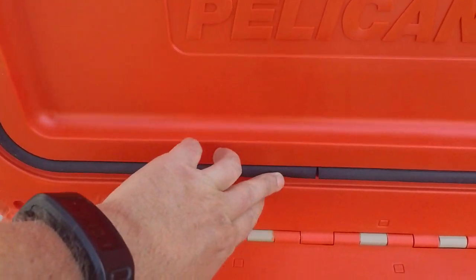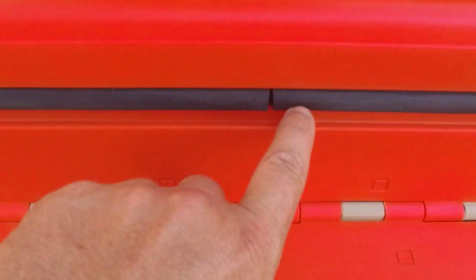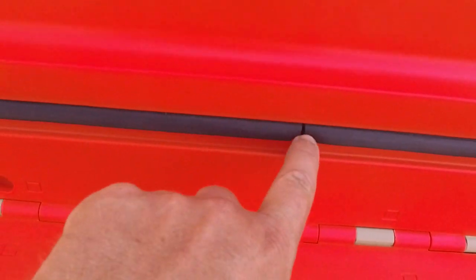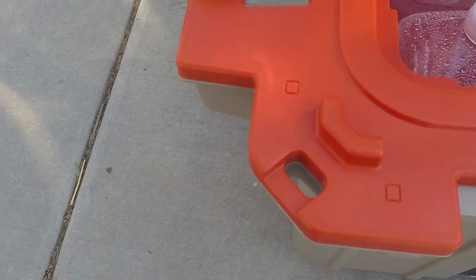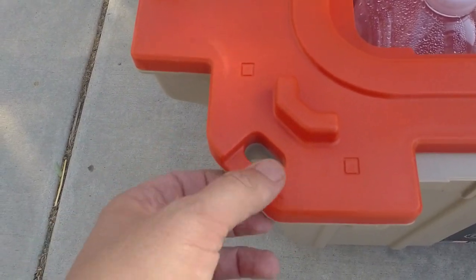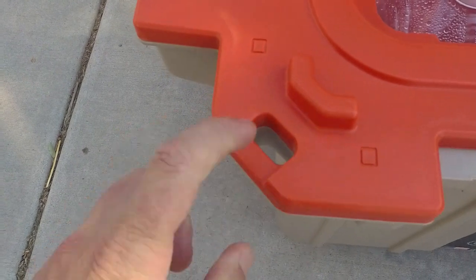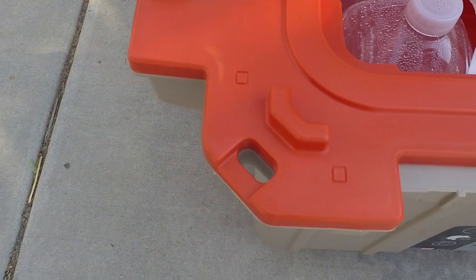Inside there's a freezer-grade seal. There's a small gap, but I think pretty much anything you'd get probably won't have a fully continuous seal, so we'll see if that has any effect. In every corner you also have these integrated tie-down points. They probably won't come into play for us, but if you're on a boat or in a truck and worried about the cooler moving, you can put a ratcheting hook in to secure all the corners.